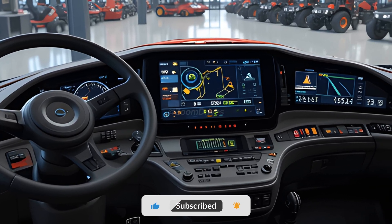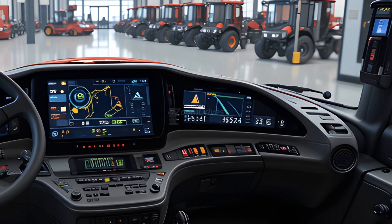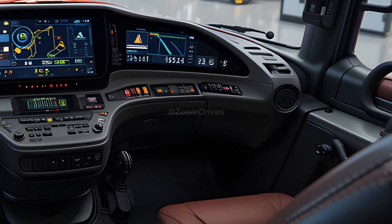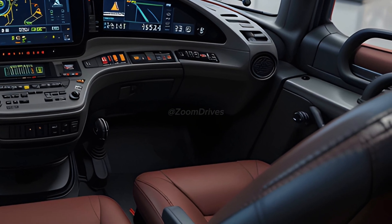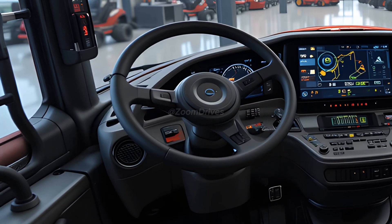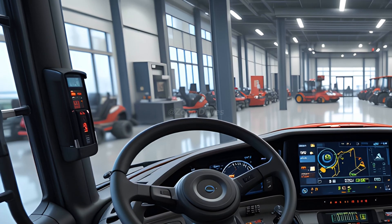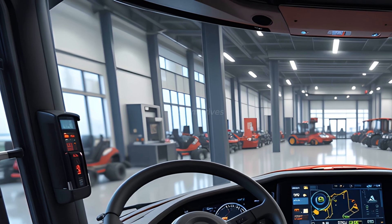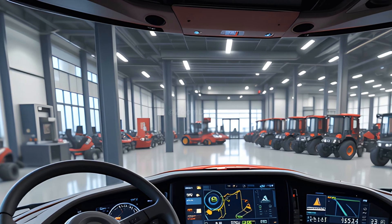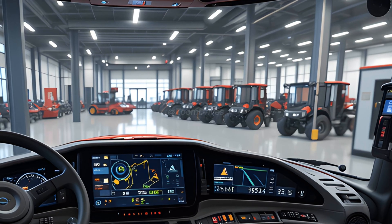Inside the cab, comfort and convenience take center stage. The newly redesigned operator's seat offers air suspension, heating, cooling, and lumbar support, ensuring fatigue-free operation during long work days. The expanded panoramic glass cabin provides unmatched visibility, while the active noise cancellation system reduces engine and track noise for a quieter ride. The integrated touchscreen control panel, wireless connectivity, and AI-powered voice assistant make operating the Quad Track 620 as intuitive as ever.